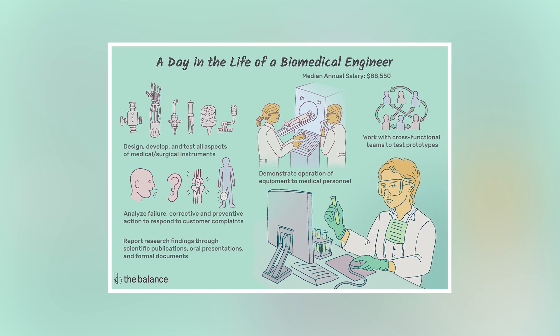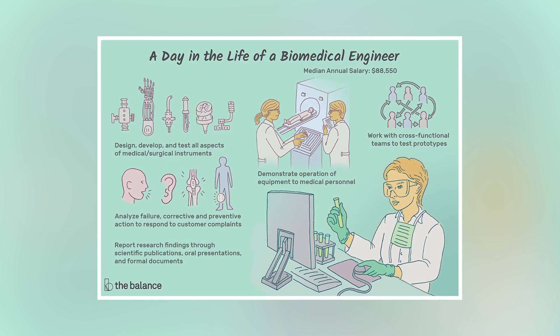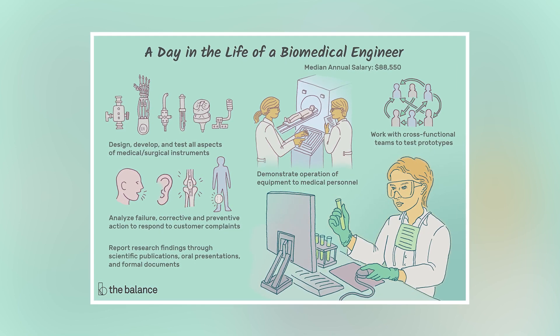Biomedical engineering is essentially a combination of the above, but broader and focused on solving biological problems. Instead of focusing on the brain, topics are much broader and can include any sort of medicine or device developed for medical uses.